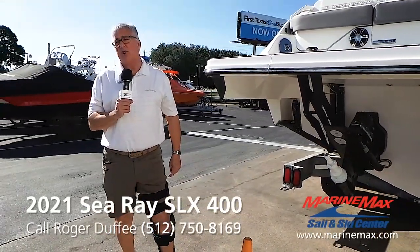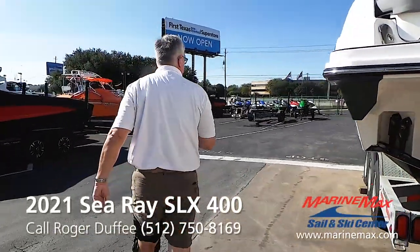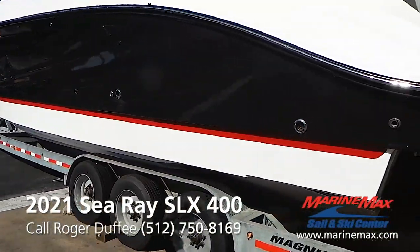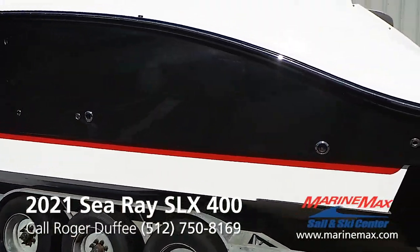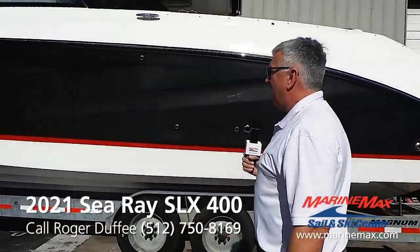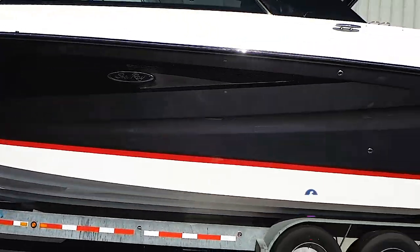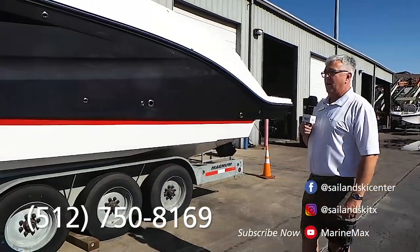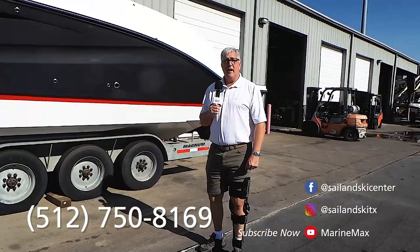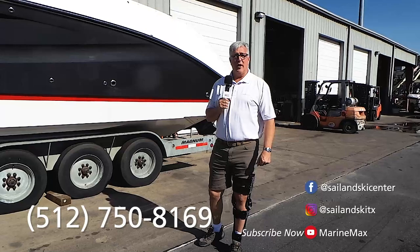One last time, let's check out the side of this boat because this is a one-of-a-kind color — you're not going to pass yourself coming and going with this. It's a dark, dark charcoal gray, almost black. And that's paint, not gel coat, so it's going to be super durable and really gorgeous. This is a one-of-a-kind boat and we're so happy to have it in stock. If you need more information, give me a call — Roger Duffy, 512-750-8169 — or check it out at MarineMax.com.